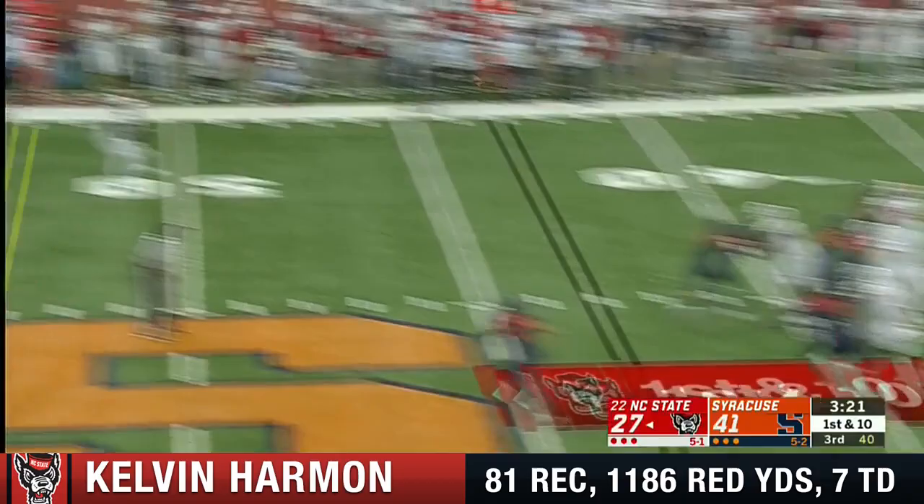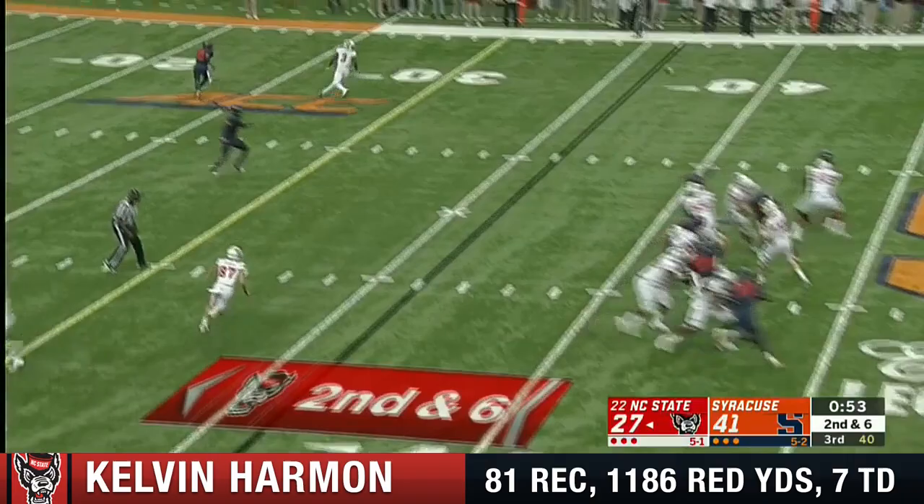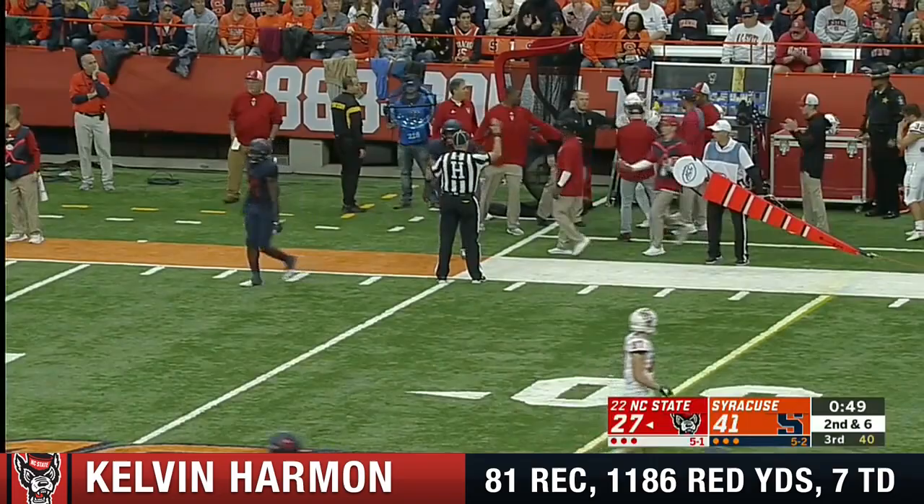On first and 10, play action. Catch out to midfield. Harmon lunging for a few more. Finley looking that way. The hook up to the 25. First down.